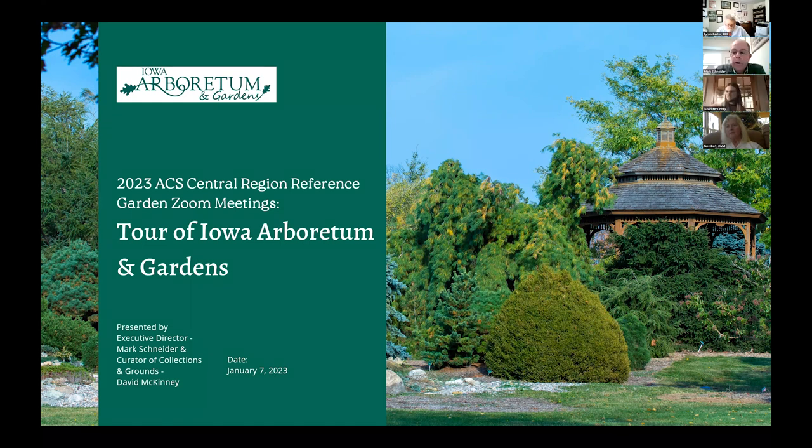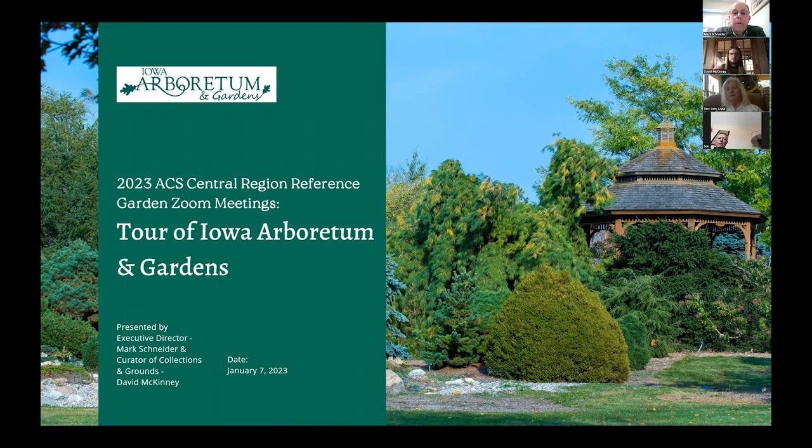Thank you, Byron. Thank you, everyone, for joining us today on a January day. David and I will be talking about one of our favorite topics, the Iowa Arboretum. I'm going to be looking at more of the larger picture of what the Arboretum is and what it has become, and David is going to look at our collections and give you a tour of our garden.